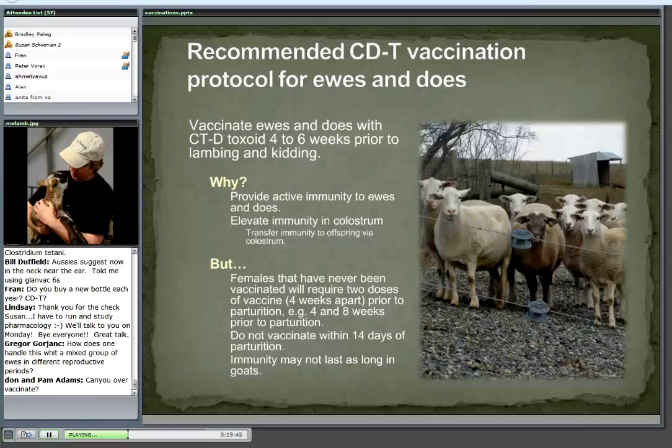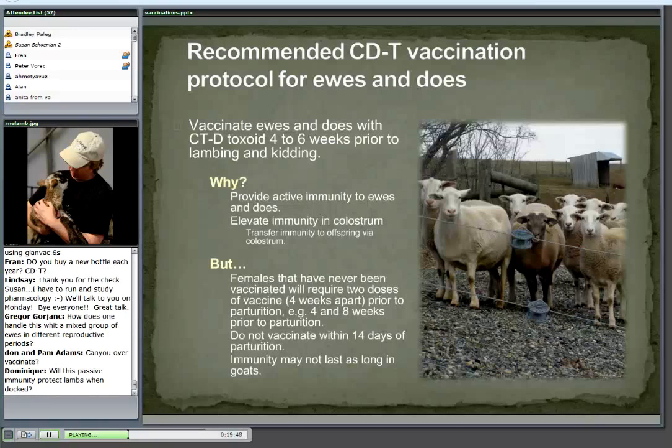How does one handle this with a mixed group of does in different reproductive stages? It's really hard. The only way you can do it is to separate animals. That's one of the advantages of having more uniformity in size, production, and timing — it makes it easier. Can you over-vaccinate? You can over-vaccinate from the standpoint that you're not accomplishing anything — you're spending extra money, extra labor, and causing extra tissue damage. So yes, from that standpoint you can over-vaccinate.